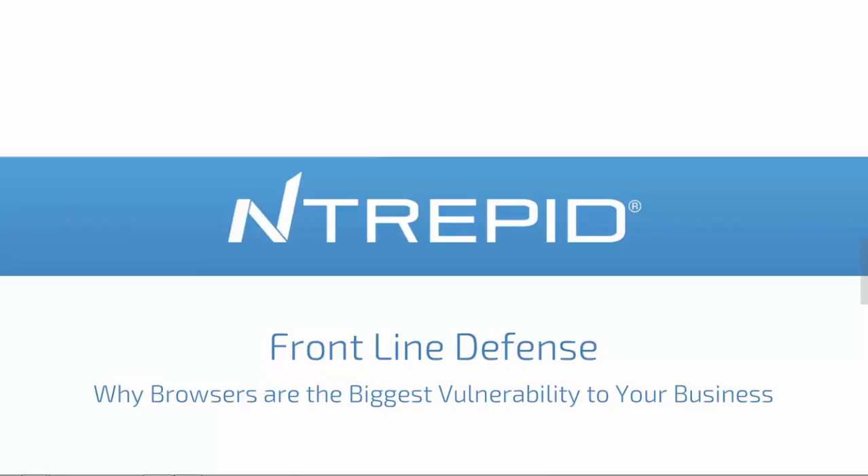Hello, everyone. I'm Chris Fabio, Director of Special Programs with Intrepid Corporation, and on behalf of the company, I'd like to thank you all for attending our webinar, Frontline Defense: Why Browsers are the Biggest Vulnerability to Your Business. I'd like to introduce our Chief Scientist for Passages, Lance Cottrell.